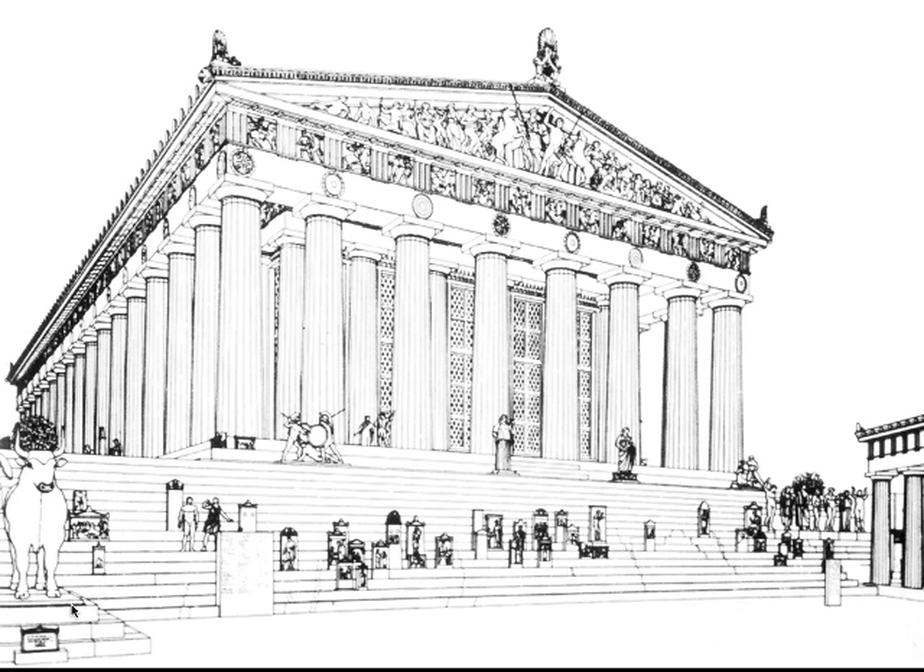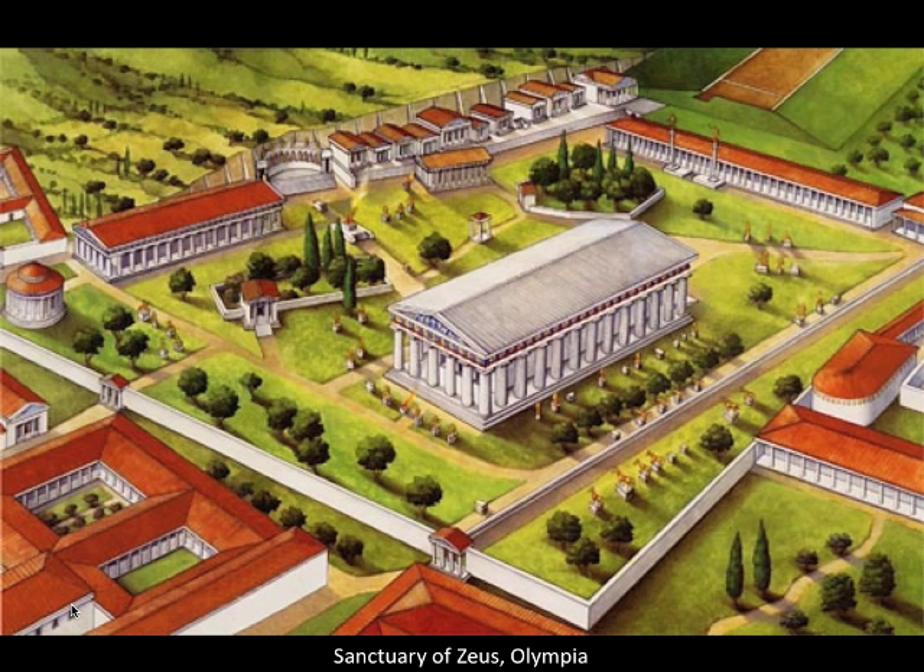Once a temple is built, adding more architectural sculpture is complicated — you have to actually do some dismantling. The architectural sculpture of the temple of Zeus at Olympia is a very precise and calibrated program. So it's hard to imagine the people at Olympia saying they need a new and improved version; from their point of view, the version they had was better already.